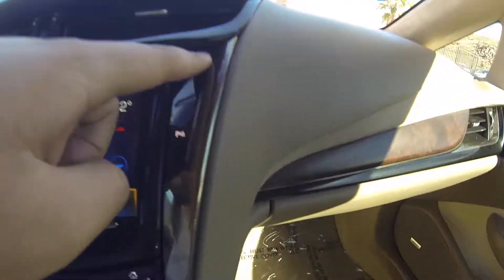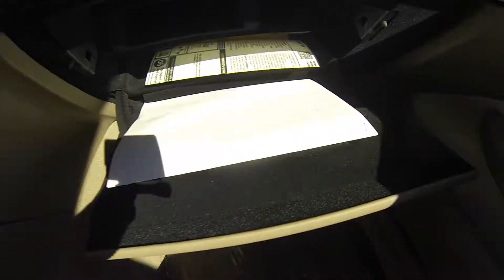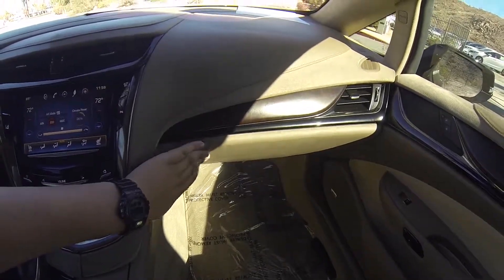For the glove box, you just push the glove box button. There you go.